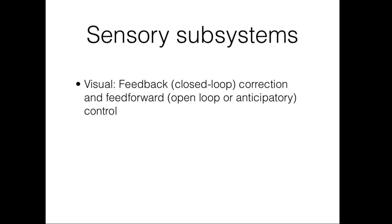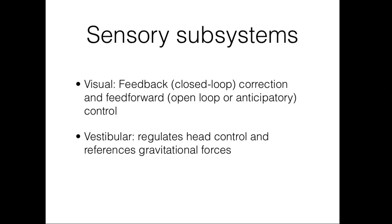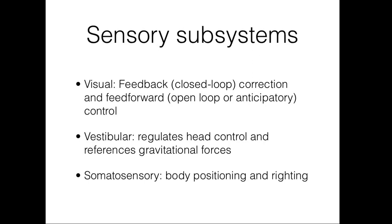Infants who are learning to move rely heavily on vision for postural stability and continue to rely on vision through the first few years of life. The vestibular system regulates head control and references gravitational forces. This is the system that tells our body where up is and tries to keep our head upright in relation to gravity. The somatosensory system provides information on body positioning and righting. This system gives us information needed to keep our body segments in line with one another, and tells our body where it is in space in relation to other parts of our body.